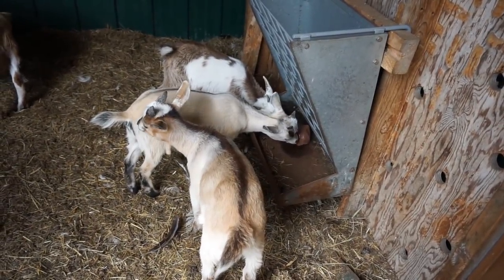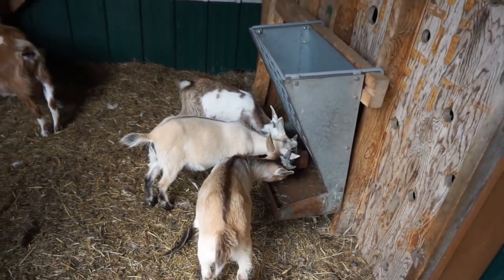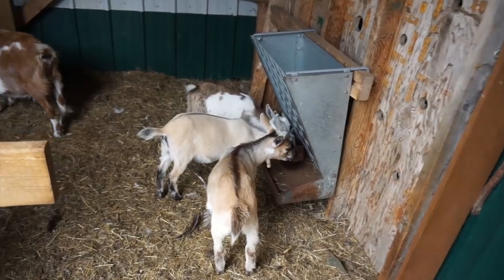It's a good idea to have salt because it retains water in their body, especially on hot days. You want to make sure you have that salt.